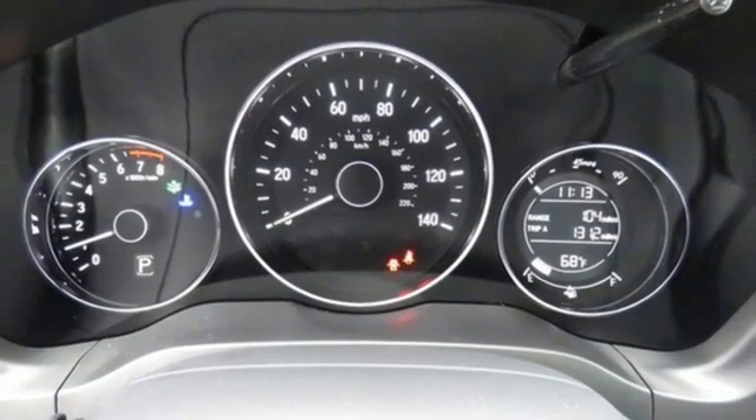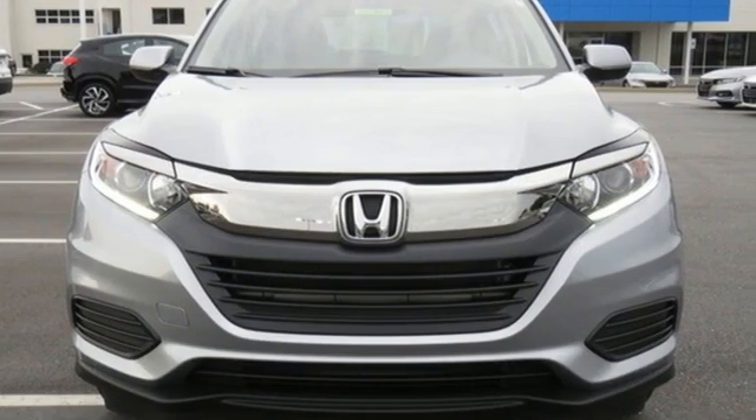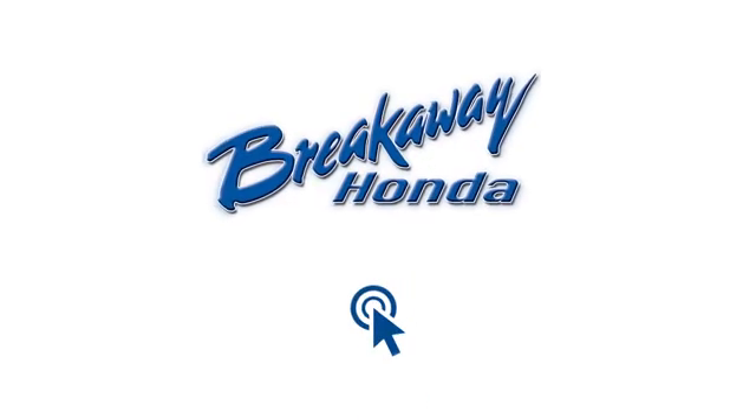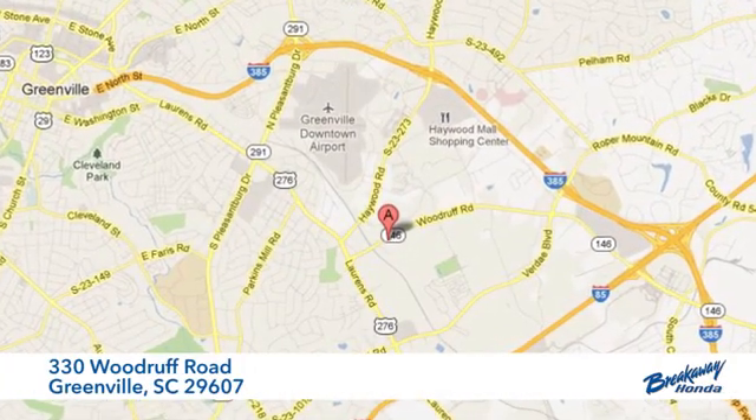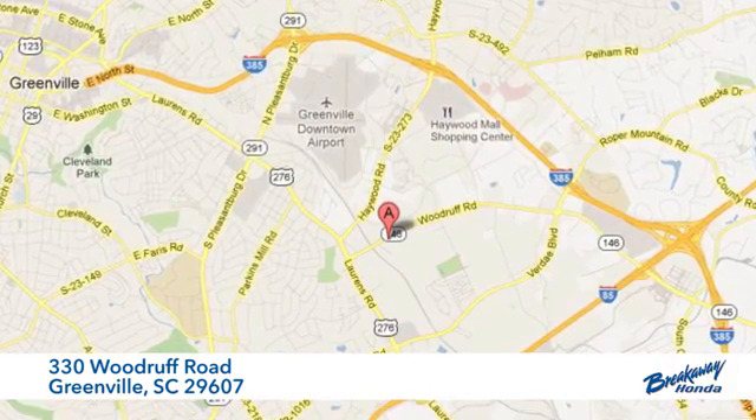Every Honda is designed with a driver in mind. See what it can do for you when you take it for a test drive. Call, click, or stop in today. We're conveniently located at 330 Woodruff Road in Greenville, South Carolina.